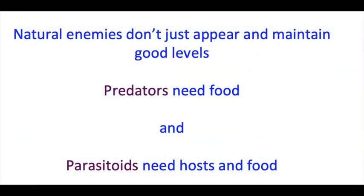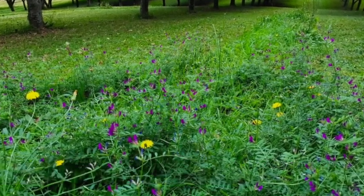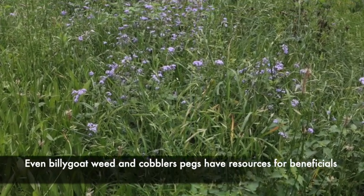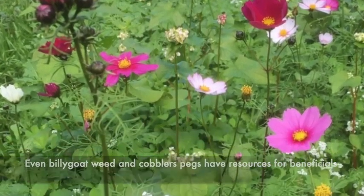Underpinning this project is the idea that natural enemies don't just appear and maintain good levels. Predators need food and parasitoids need host and food. The principles of managed plant diversity in crops go something like this: if you have more light you get more interrow growth. If you have more diversity of plant species then you get more diversity of arthropod species, and the overwhelming majority of these are non-economic — they don't affect the crop but they are part of the food web. If we have more pollen and nectar producing plants in the mix, then we get more abundance and diversity of natural enemies.